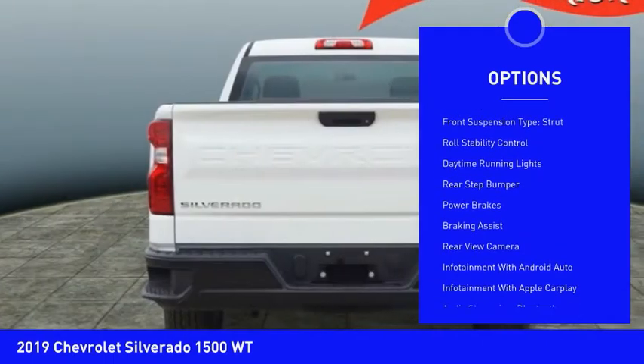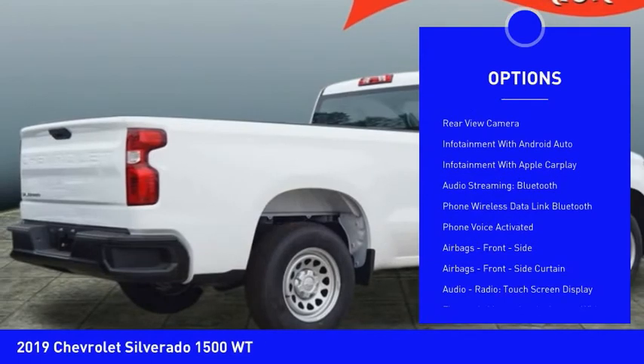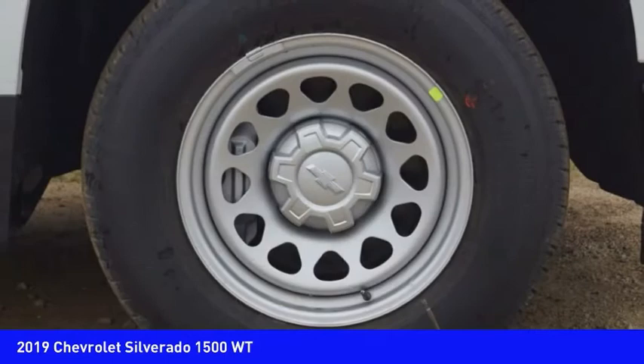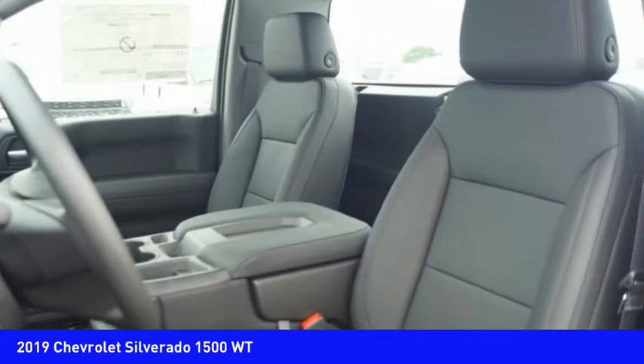Traction control, stability control, front suspension type struts, roll stability control, daytime running lights, rear step bumper, power brakes, braking assist, and rear view camera. Your new ride is just a phone call away.